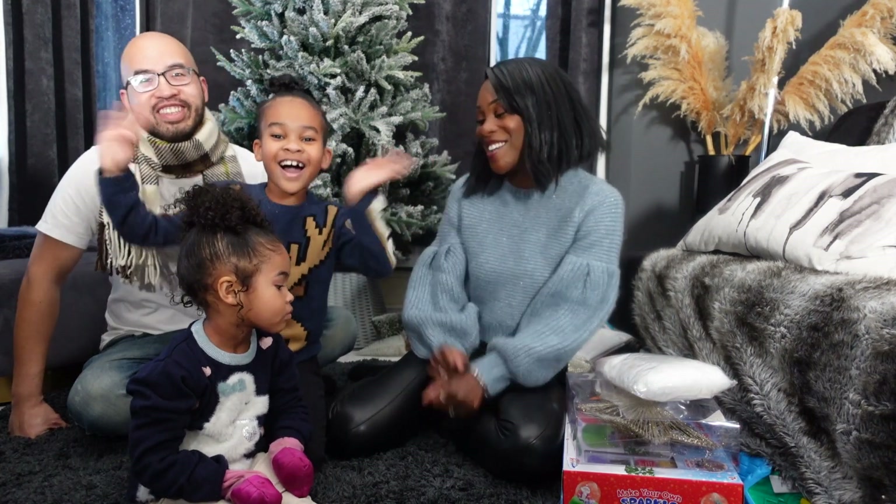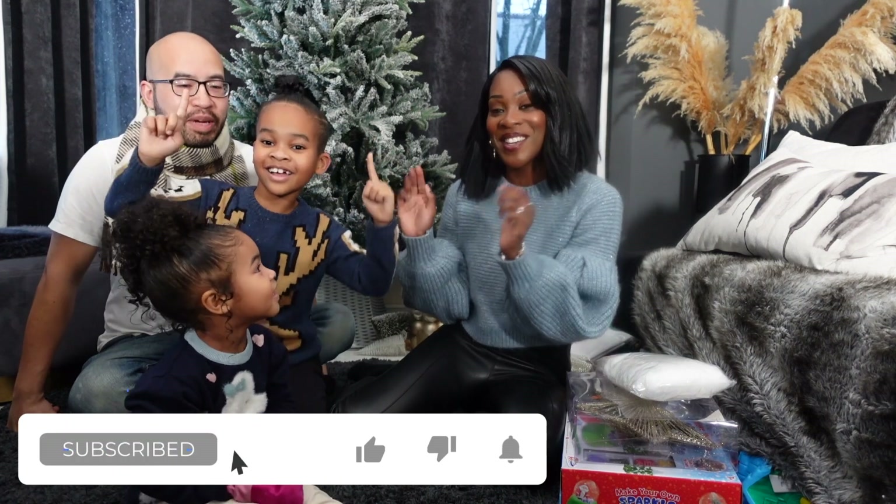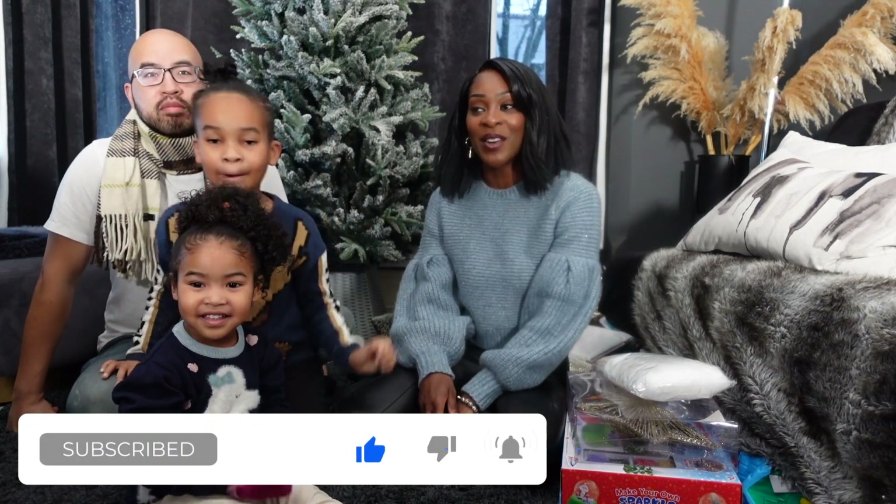Hey guys, welcome to Vlogmas part one, 2020. The kids are being really excited about this. I have been out since after eight this morning. For the last two weeks I've been buying Christmas bits — I've been out since after eight, got back about after two, out for six hours getting all of our decorations to show you and to make our house look all Christmassy.